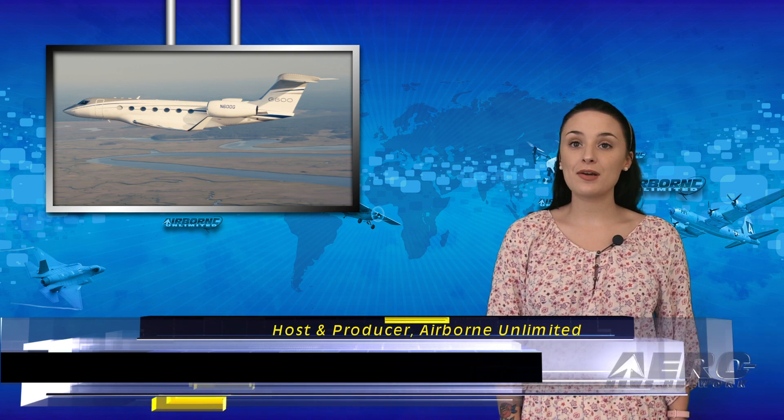Happy Friday and welcome to the show. I'm Sophie Herlock. Yesterday, General Dynamics delivered their first Gulfstream G600 to a U.S. customer.